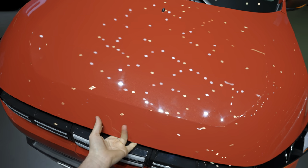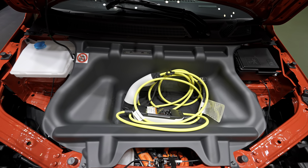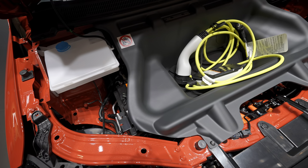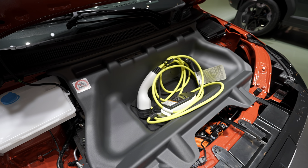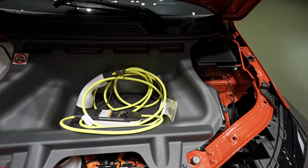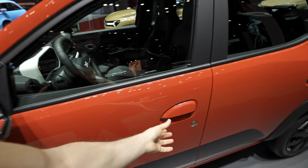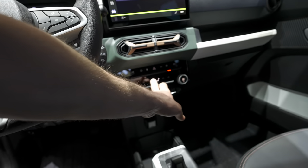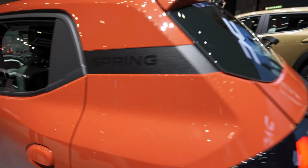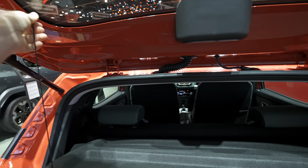Let me open the hood. The great part is that this new version comes standard with a frunk — a front trunk — where you can store different useful items. This is great because on the pre-facelift version it was only available as an aftermarket option, but now it's official. It looks lovely. Otherwise, under the hood it looks quite similar to the previous version, but very useful — though it is optional.